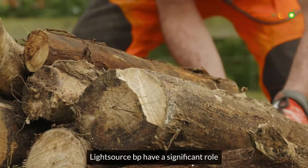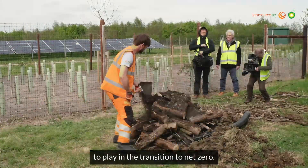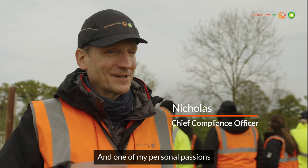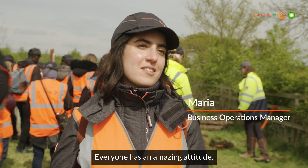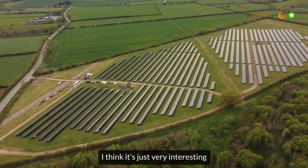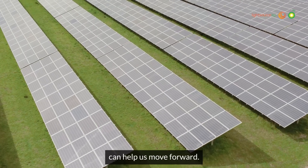Light Source BP have a significant role to play in the transition to net zero, and one of my personal passions is sustainability — I want to be part of that. Everyone has an amazing attitude; it's a great culture. I think it's just very interesting to see how technology can help us move forward.